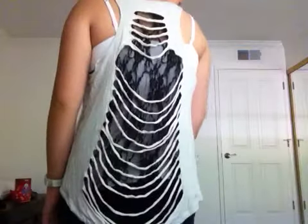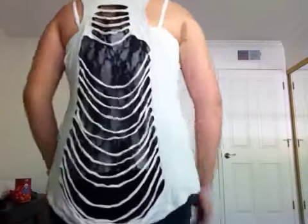There's lace and some rips, and if you look closely right in the middle it looks like a heart. And then it's kind of high-low — you can see it's longer in the back than in the front.